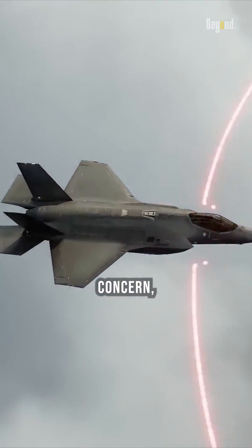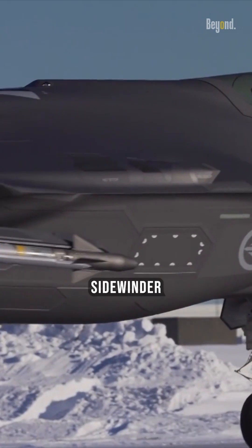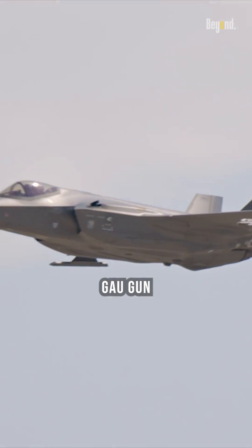Externally, if stealth isn't a major concern, the F-35 can also carry additional weapons on external hardpoints like the Sidewinder missile and JASSM, bringing the total payload up to 18,000 pounds. Additionally, this modern fighter also brings the GAU gun into its pocket.